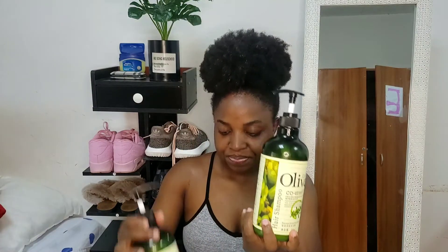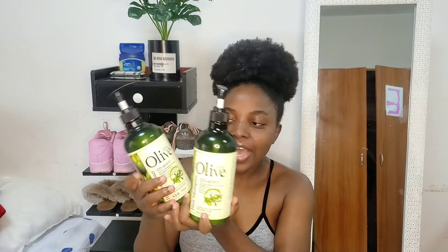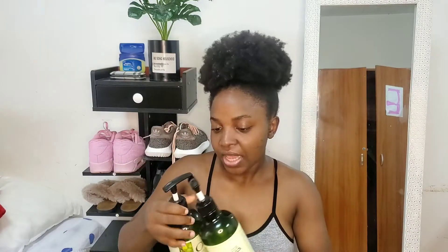First product: my shampoo. I use Olive shampoo — I buy the shampoo and conditioner together. When I used other affordable shampoos, they made my hair tangle, so I settled for Olive. It's not too cheap but not expensive either, and the quantity is quite a lot. The conditioner finishes faster but the shampoo lasts a long time.